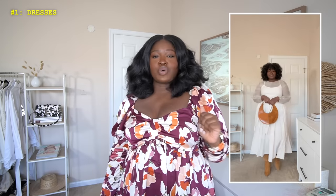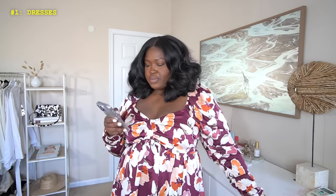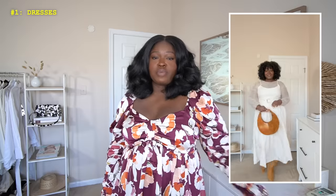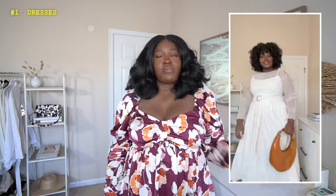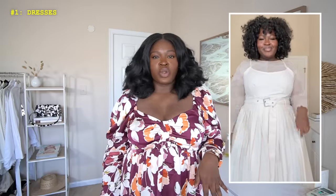I'm wearing it here in a size 18. I think you could size down if you have a similar body type to mine where you're a little smaller on top, because I did have some give with this. It came with its belt, but honestly the belt on this is not great, so my recommendation is to swap it out — a white or brown belt would work well. Another option would be to throw a cardigan over this if you didn't want to do a layer underneath.